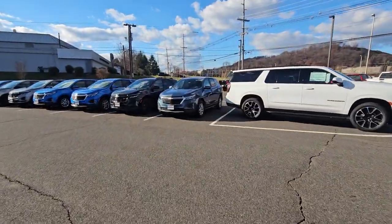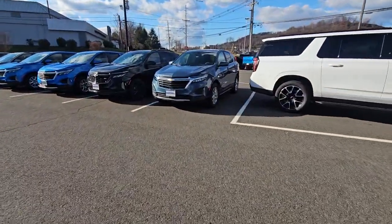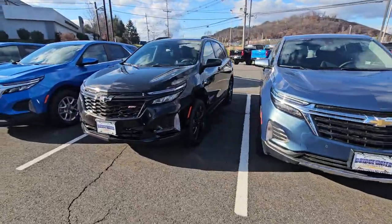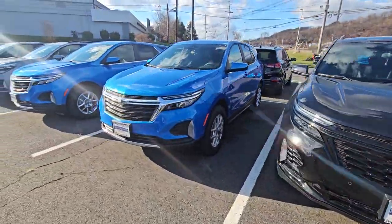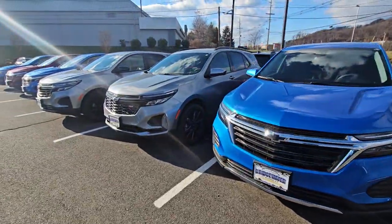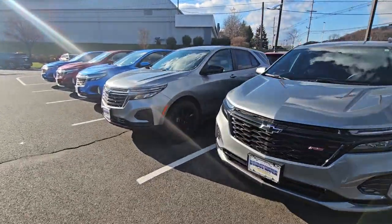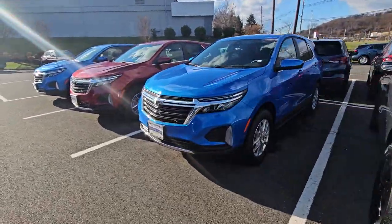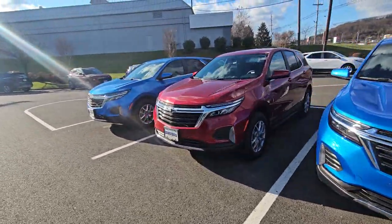And right here is the Equinox — they have some real good specials. They have Costco, you'll get conquest pricing. I have them in different colors, different packages, black wheels, cloth seats — you name it, I got these, and they have some good specials on them.